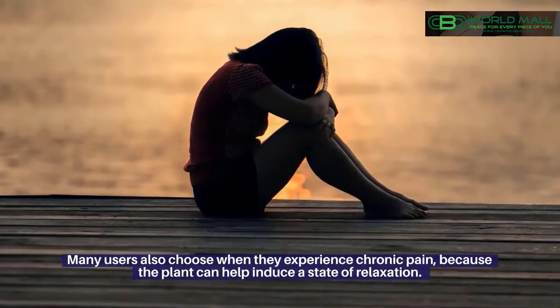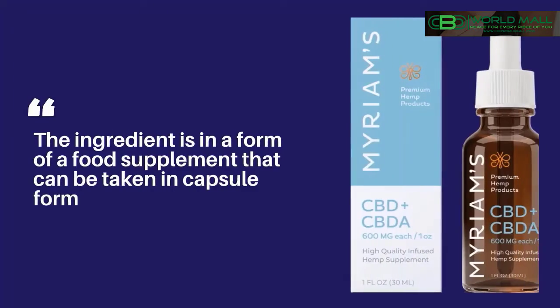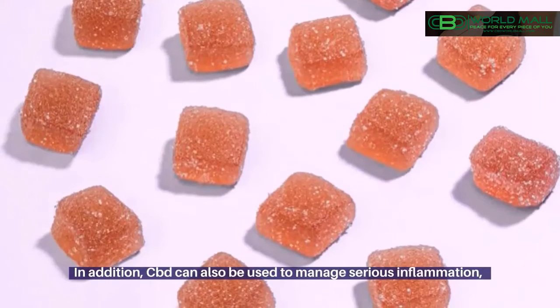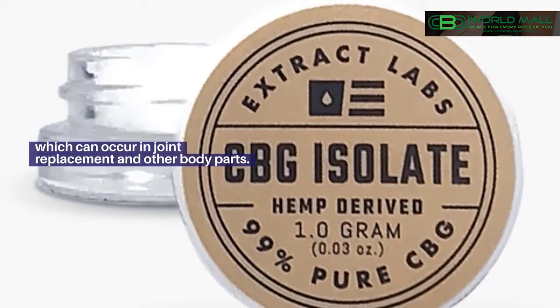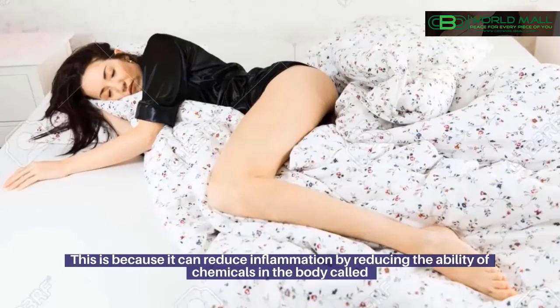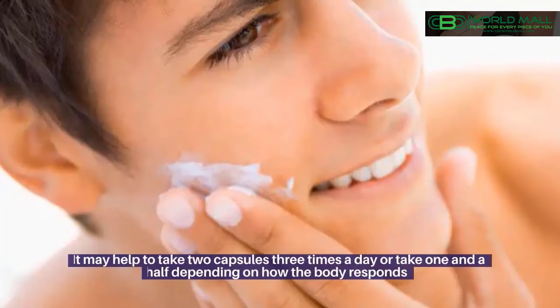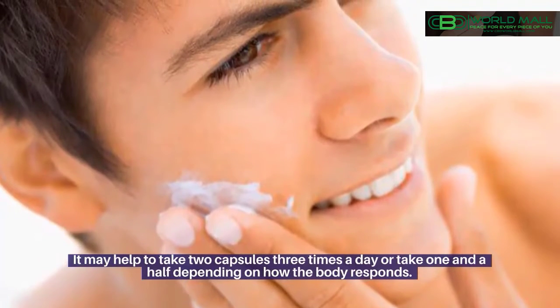Many users also choose CBD when they experience chronic pain, because the plant can help induce a state of relaxation. The ingredient is in the form of a food supplement that can be taken in capsule form. In addition, CBD can also be used to manage serious inflammation, which can occur in joint replacement and other body parts. This is because it can reduce inflammation by reducing the ability of chemicals in the body called prostaglandins to cause pain. It may help to take two capsules three times a day, or one and a half depending on how the body responds.